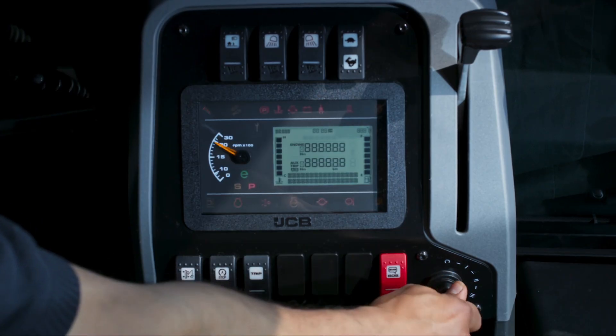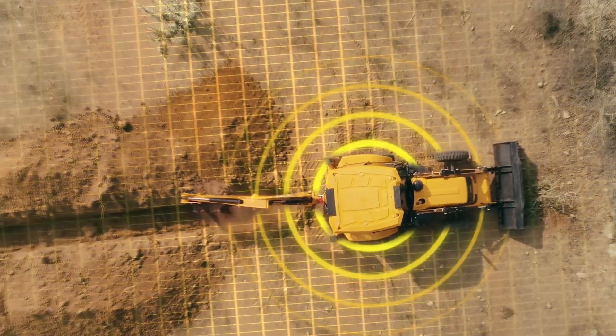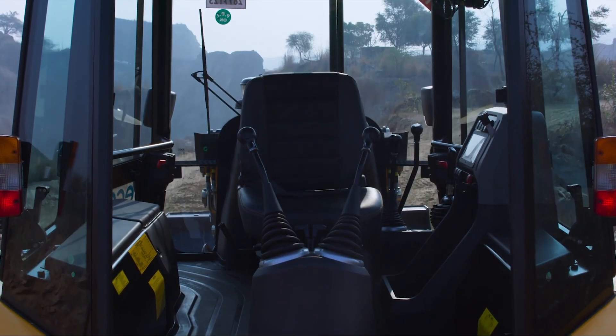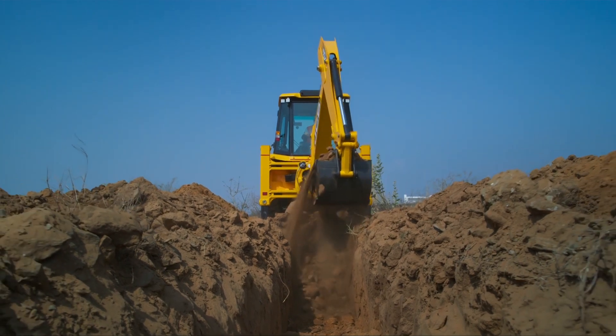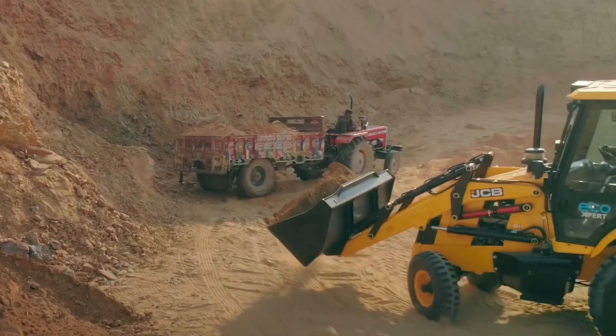We at JCB have created the most efficient, intelligent and reliable backhoe loader ever. Presenting the all-new JCB 3DX Eco-Expert, powered by the new IntelliPerformance Technology that optimizes machine performance based on changing demands of the operator and the application.